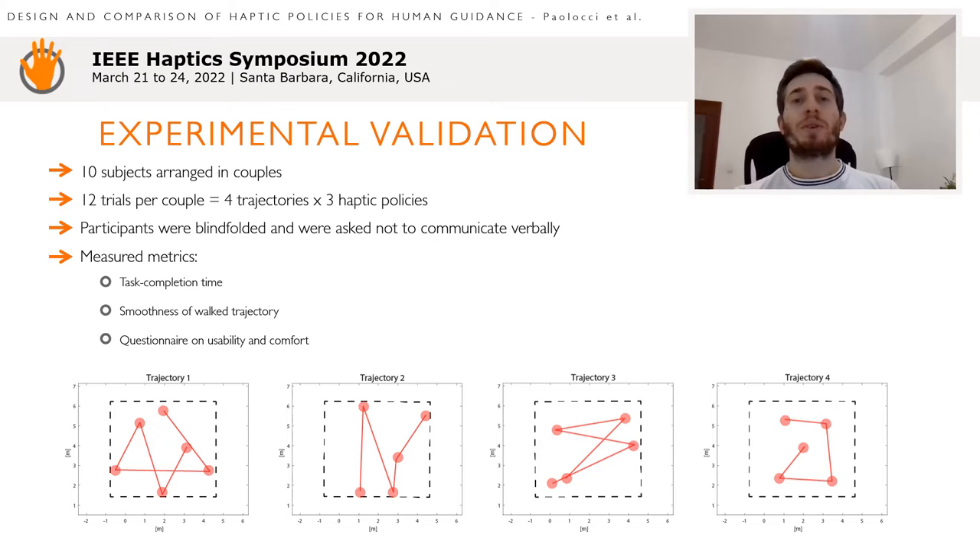Subjects were enrolled for the experimental procedure. Each couple of participants performed twelve trials — that is, four different trajectories per three haptic policies. We measured the time to reach the goal, smoothness of the walking trajectories, and subjective evaluations through a questionnaire on usability and comfort.